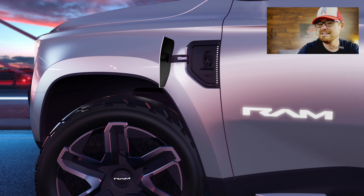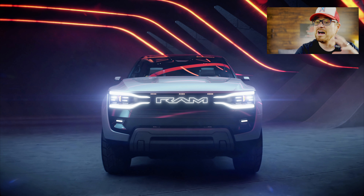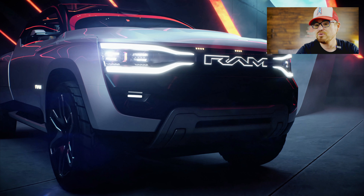You also get a powered charge door — I see that as potentially gimmicky; pickup truck buyers probably just want something they can touch and open. But the lighting elements on the outside are really cool, and it is definitely a striking design overall. I'll have more pictures of the outside and inside on our website, so head over to gtgaragetalk.com if you want to scroll through them.